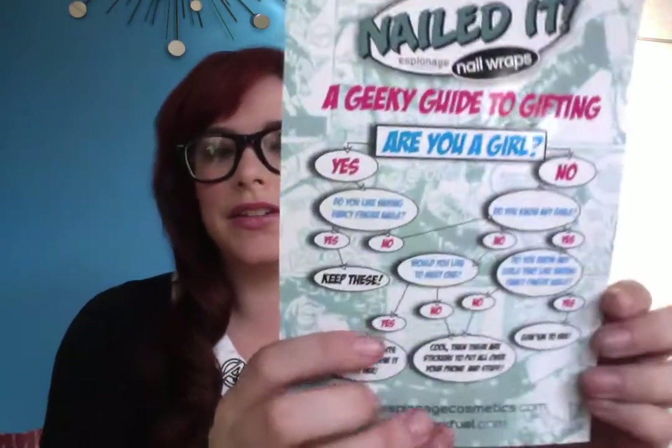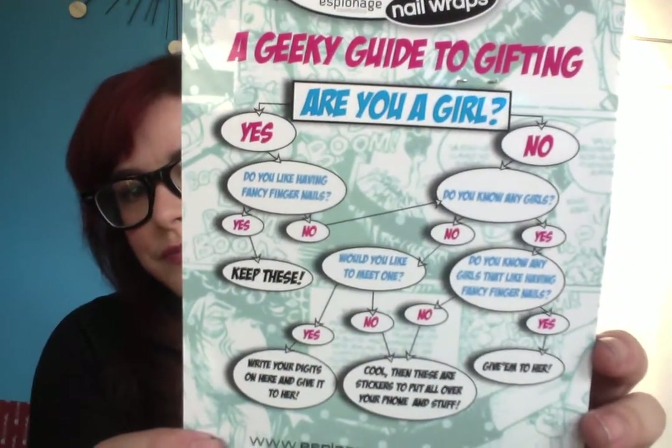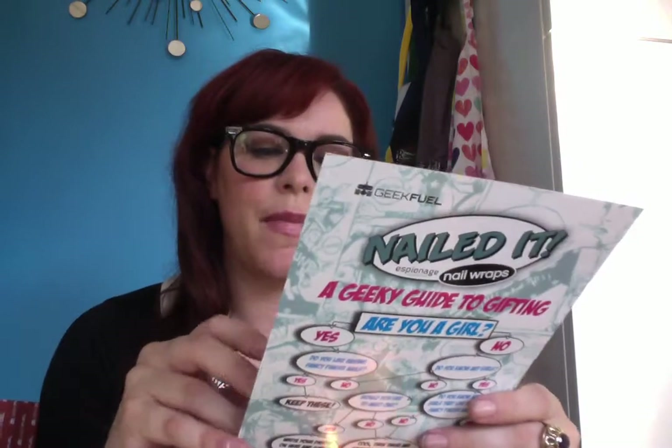There are Espionage nail wraps! If you know me, I love my Espionage nail wraps — very cool. On the other side it's a geeky guide to gifting: Are you a girl? I am. Do you like having fancy fingernails? Yes, I do — then keep these. If you say no, do you know any girls? This is funny. I love Espionage and I do not have these. I wonder if this is a special just for this, because I don't know if I've seen orange and pink masked nail wraps before. These are really cute. I'm really glad that Espionage is doing a subscription service — they have their own subscription service too, which is amazing, and you can find videos of me unboxing those on here as well.